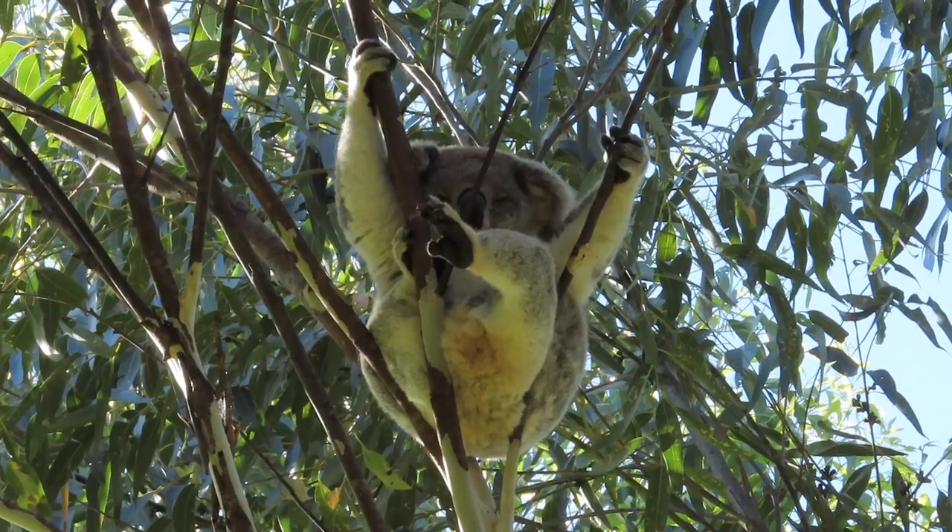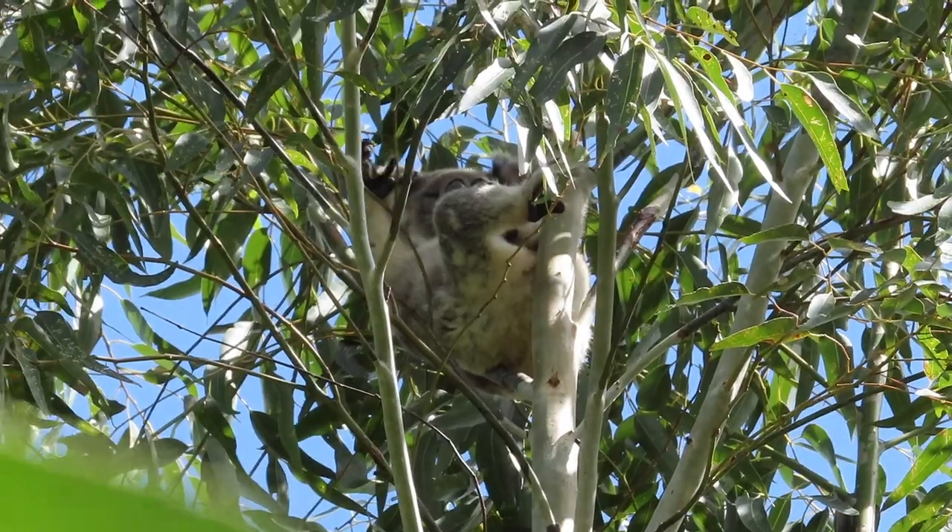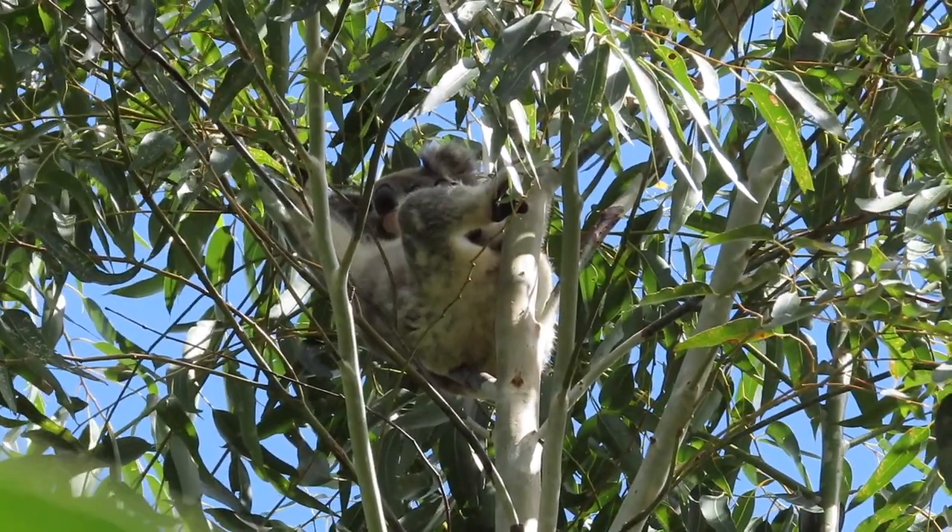Over on the western side of the property, Matilda couldn't look more at ease and Ellie does her best imitation of her. How laid back are these girls?